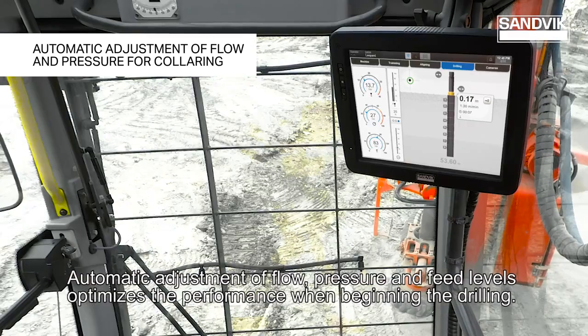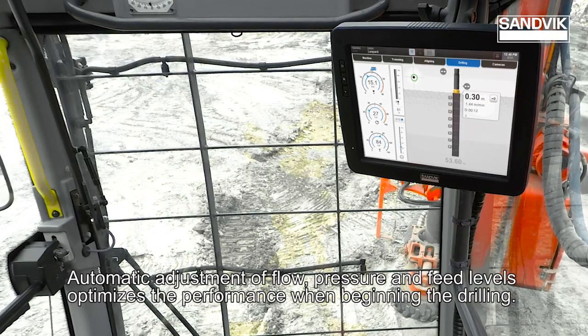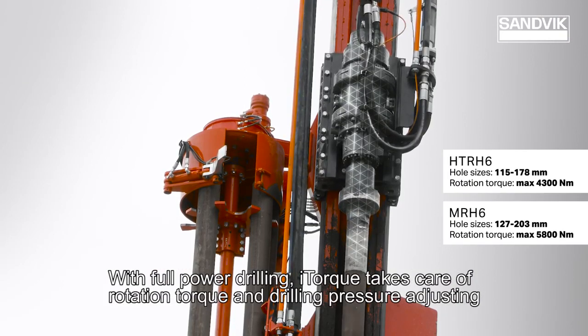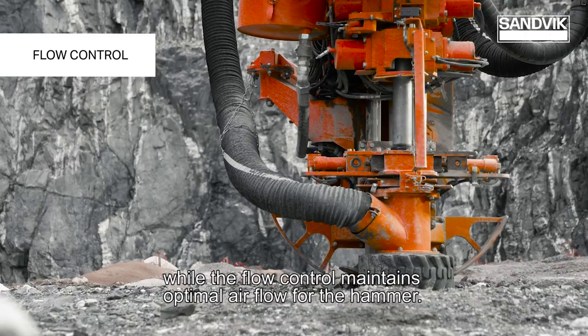Automatic adjustment of flow, pressure and feed levels optimizes the performance when beginning the drilling. With full power drilling, iTorque takes care of rotation torque and drilling pressure adjusting, while the flow control maintains optimal airflow for the hammer.